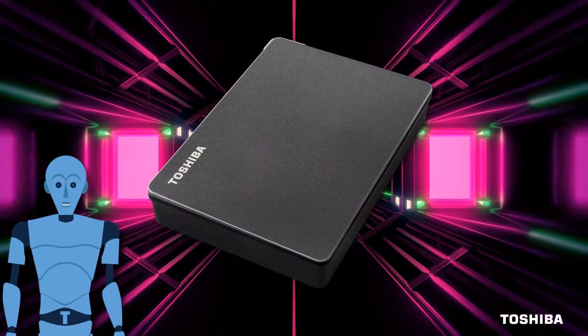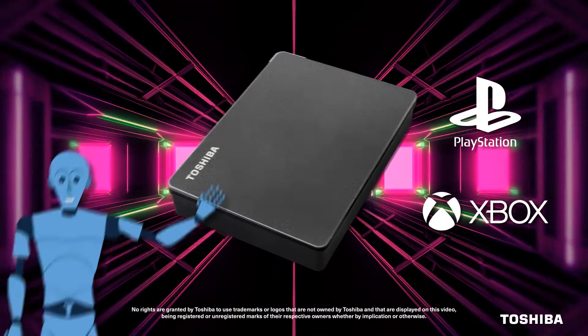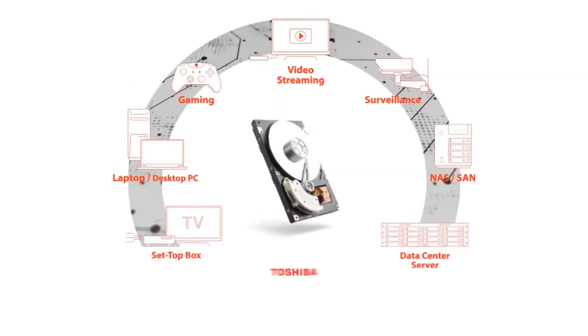Canvio Gaming's sleek black finish stylishly complements your Xbox or PlayStation, so you can play with style. Think backup. Think Toshiba.